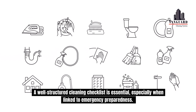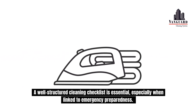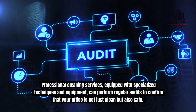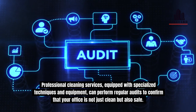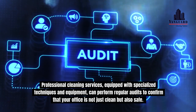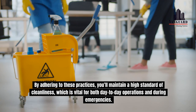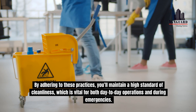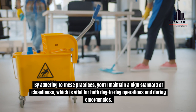A well-structured cleaning checklist is essential, especially when linked to emergency preparedness. Professional cleaning services, equipped with specialized techniques and equipment, can perform regular audits to confirm that your office is not just clean, but also safe. By adhering to these practices, you'll maintain a high standard of cleanliness, which is vital for both day-to-day operations and during emergencies.